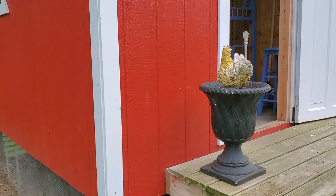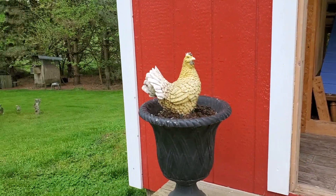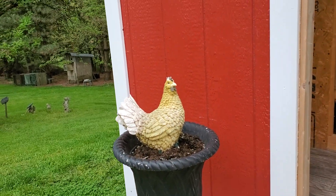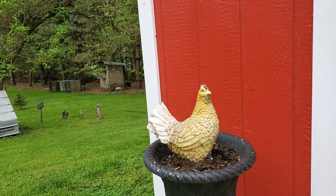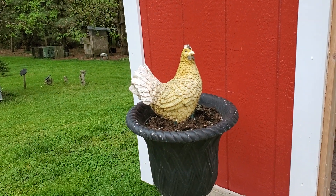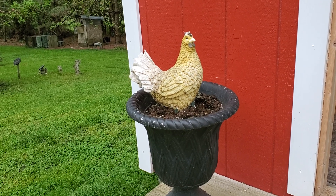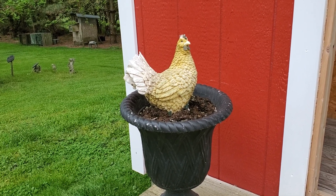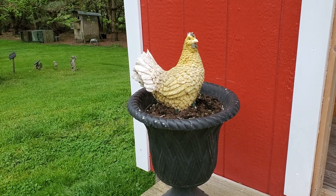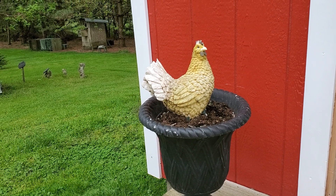My planter here — I've had this chicken decoration for a long time and I planted its feet down into the dirt because the wind kept blowing it over. But my chickens eat the flowers, so I think I'm just going to go to Hobby Lobby and get some fake plastic vines or flowers so they don't tear it up.